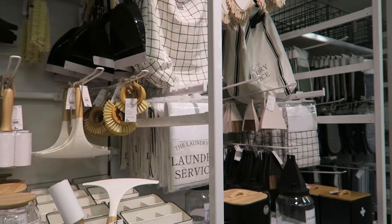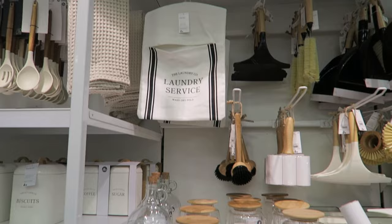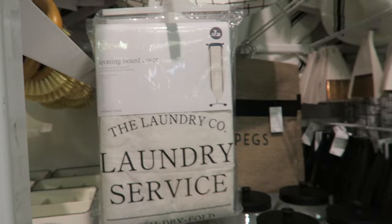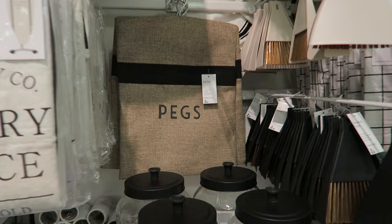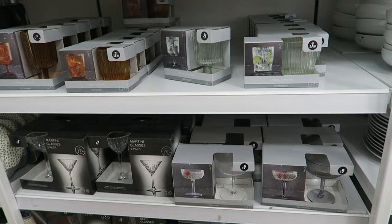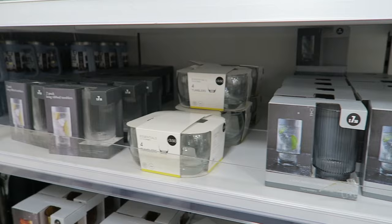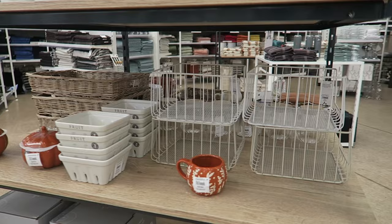First off I've decided to quickly pop into Matalan and look at their home section because I'd be interested to see what they've got — I haven't been in Matalan for ages. In the home section I saw these really pretty laundry service containers and cleaning equipment and storage boxes — I thought they were looking beautiful. I also love this rustic peg bag; I nearly bought it but I already have one. Then I saw these really nice green glasses — they had a really good glassware selection, some beautiful ribbed ones and some really good detailed ones.